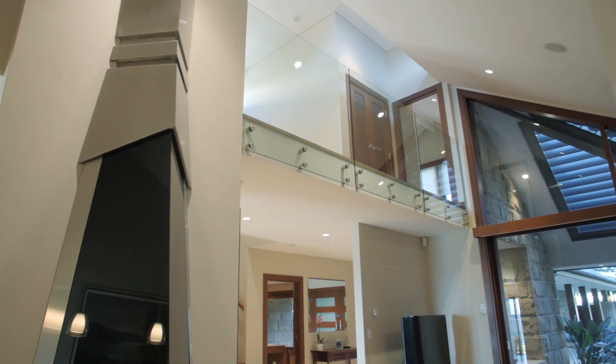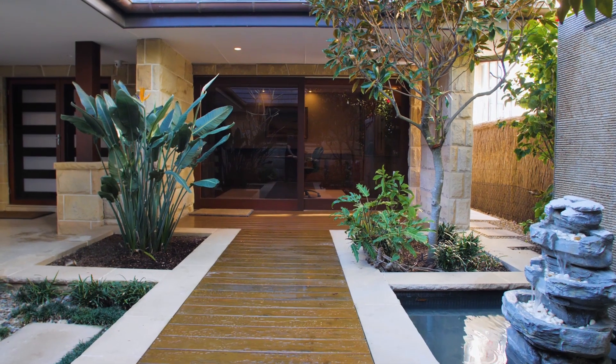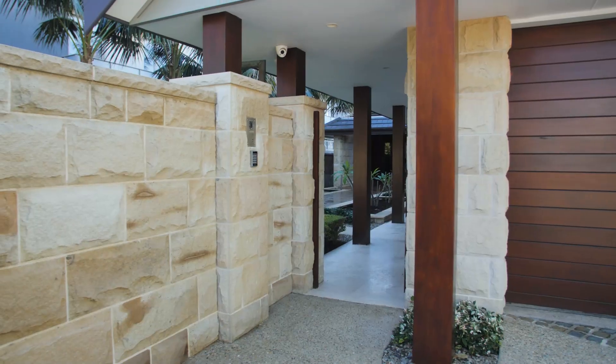Signature features include two gas fireplaces, heated floors, water features, hot and cold outside shower, and double garage.